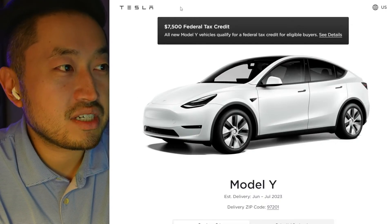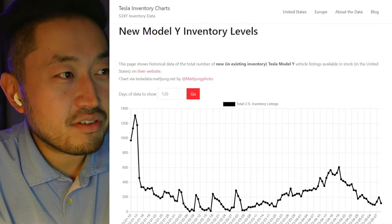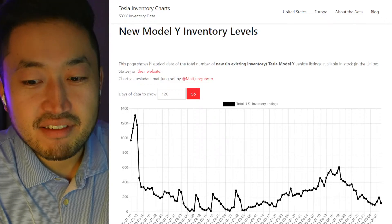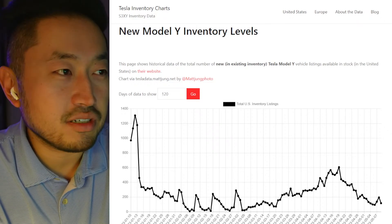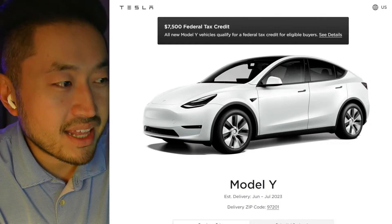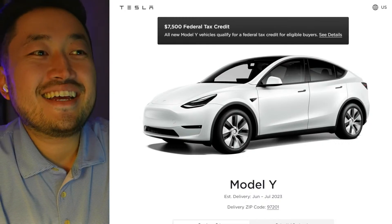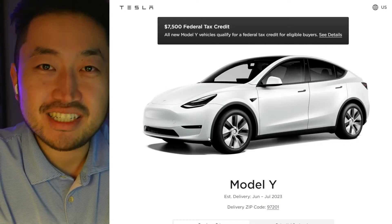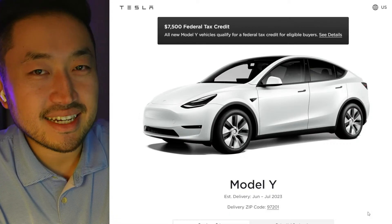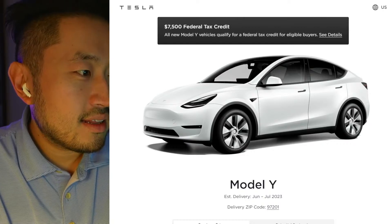Don't feel bad if you have a pending order that's been pushed — there are probably a lot of you in that situation, pushed to the end of the quarter. Fingers crossed, you're probably still going to get your delivery by the end of June, because June is the end of the second quarter and that's when the next big push happens — especially if you're in areas near the factories like Giga Austin and Giga Fremont.